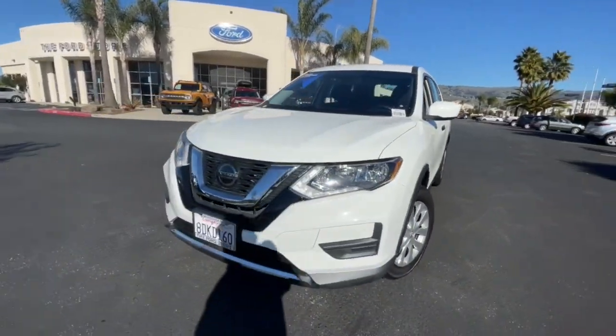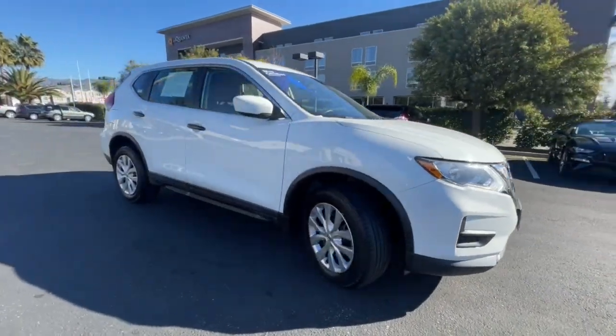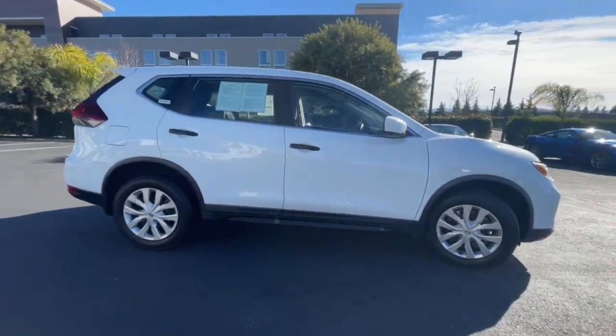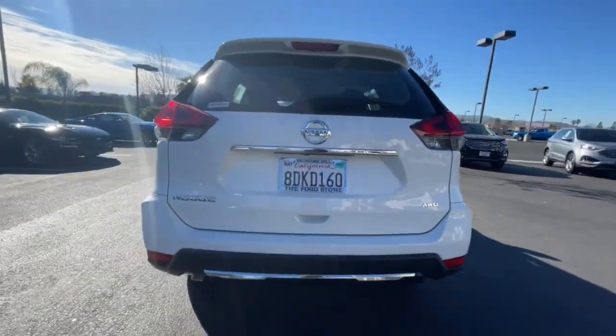Introducing the 2018 Nissan Rogue. With less than 40,000 miles on the odometer, this vehicle provides excellent value. This feature-rich Rogue adds confidence and convenience to everyday life.